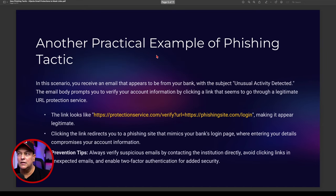Another practical example: you receive an email that appears to come from your bank with the subject 'Unusual Activity Detected.' You think, what's happened here? The email body prompts you to verify your account information — leaking information from your system. Clicking the link seems to go through a legitimate URL protection service; the link looks something like protectionservice.com/verify, pushing you to a login page making it appear legitimate, then redirecting you to a phishing site mimicking your bank's login page.